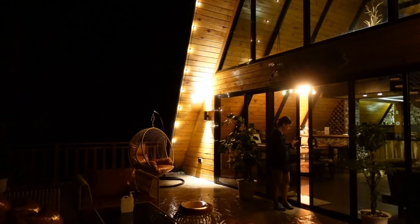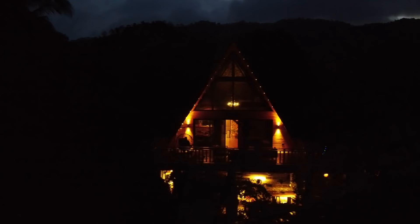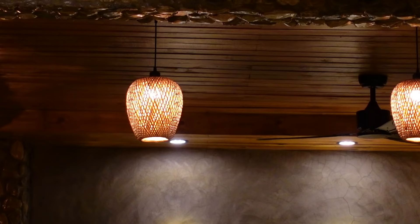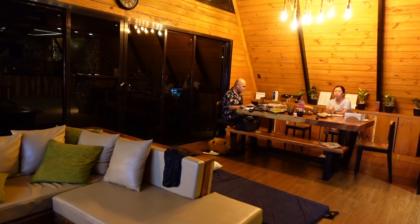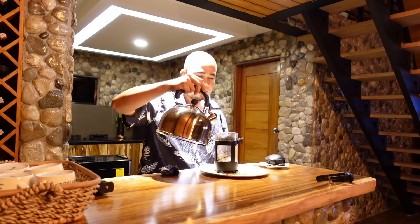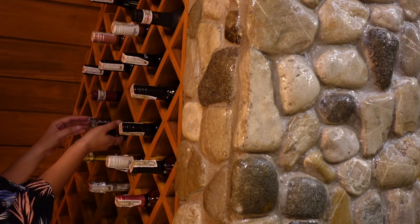Coffee tayo. Here's the cabin at night — sobrang ganda. It's a rainy evening and it's very cold here in Tanay, so we'll have coffee again. By the way, here in the Ellsworth Cabin, may wine din sila. Of course, may charge if you open a bottle of wine here. So if you love wine, this is also a perfect place for a staycation.